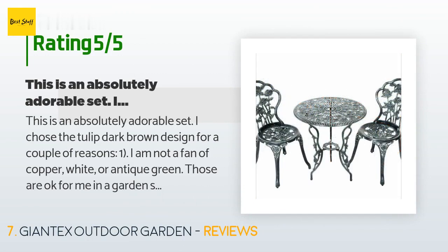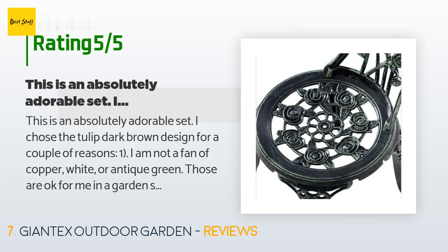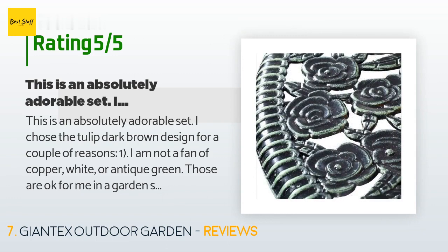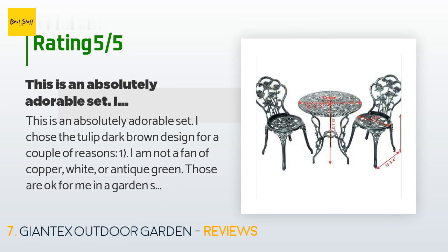A customer said: 'This is an absolutely adorable set. I chose the tulip dark brown design — I'm not a fan of copper, white, or antique green on a porch or balcony with no other real greenery around. I felt the tulip design would be a little more comfortable and sturdier than the rose or other designs, and I definitely made the right choice. This is cast aluminum so it will not rust, can withstand mild wind, and is sturdy to sit on.'